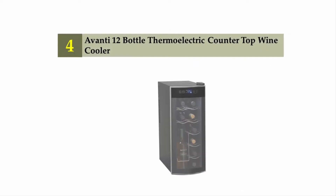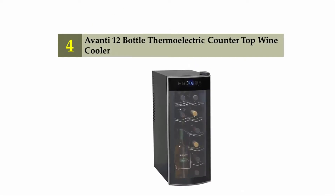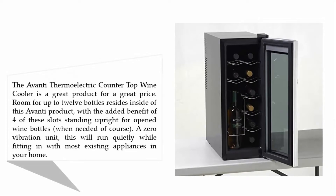Coming in at number four: the Avanti 12-bottle thermoelectric countertop wine cooler. The Avanti thermoelectric countertop wine cooler is a great product for a great price. Room for up to 12 bottles resides inside this Avanti product, with the added benefit of four of these slots standing upright for opened wine bottles when needed.